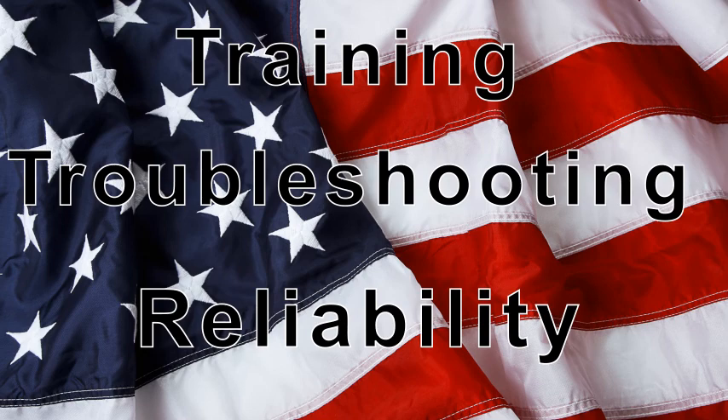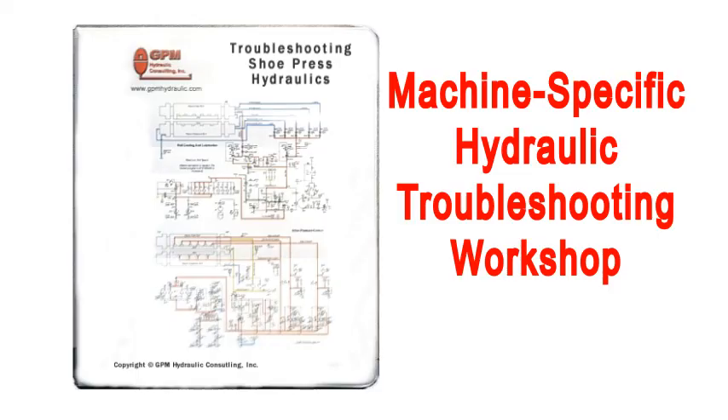Once the students have attended our basic hydraulic troubleshooting workshop, they are then prepared to get the maximum benefit from our exclusive machine-specific hydraulic troubleshooting.